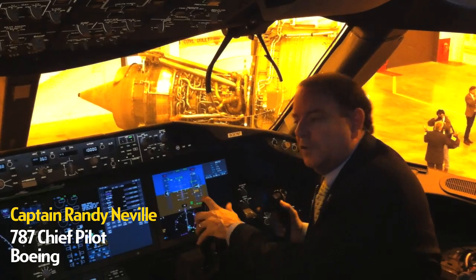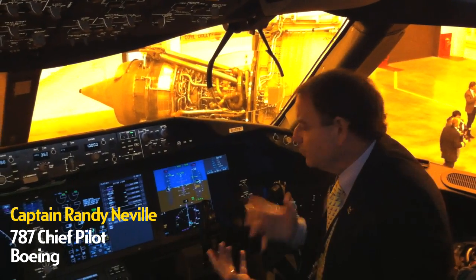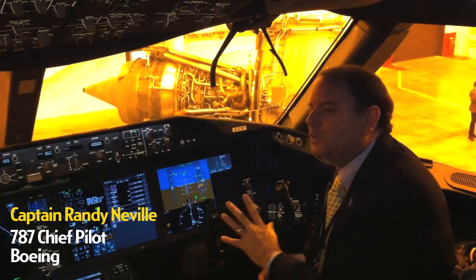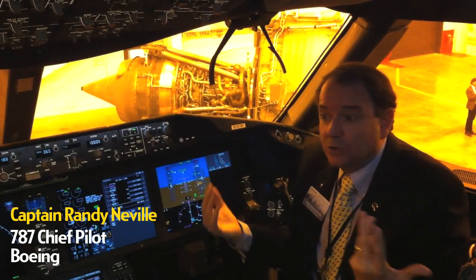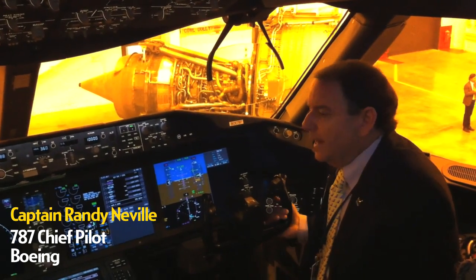We designed the flight controls to fly similar to a 777, again to minimize transition training time for a 777 pilot. But we also added many enhancements to make the airplane much smoother to fly and more efficient at cruise. We do things to change the shape of the wing slightly to increase performance and enhance the overall ride for the passenger.